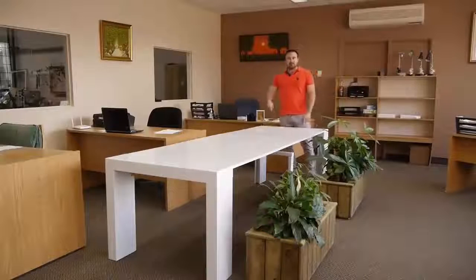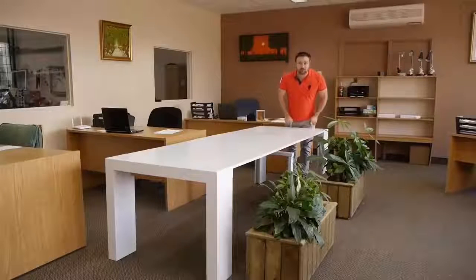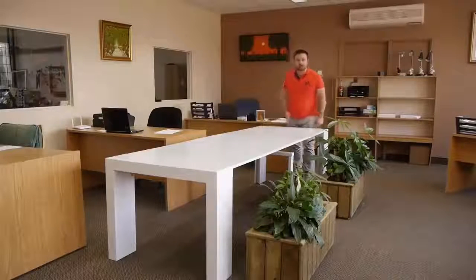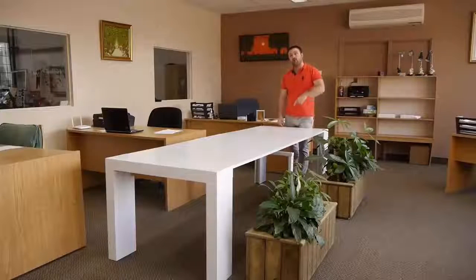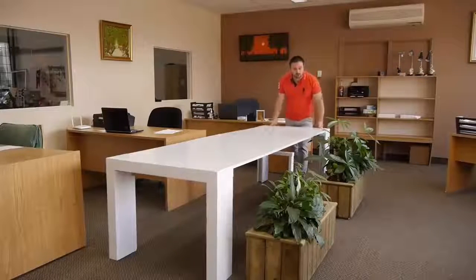Do you like this table? I like this table, but I don't have room in my apartment for it. My friends don't have room in their apartments either. Now you can have room in your apartment for this table. Now and this way!